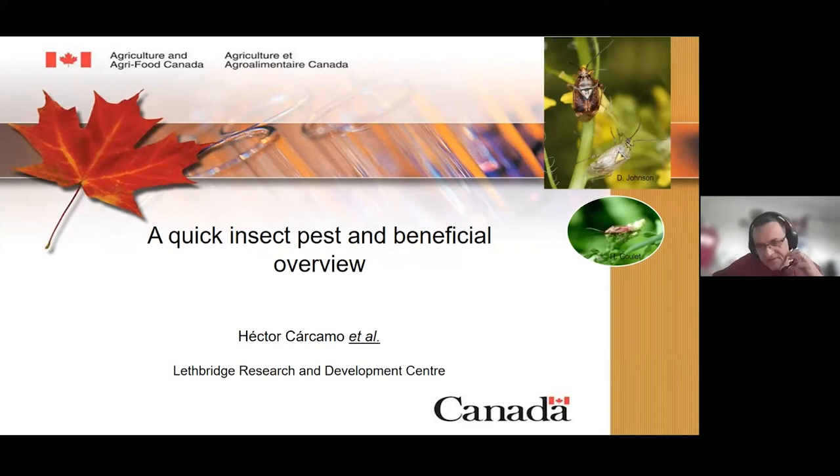Thank you. Good morning, everybody. First of all, thanks to the organizers for the privilege to be part of this panel, and thank you to everybody joining from around the prairies to listen to this information. I've got eight minutes, so I'm going to give you a very quick overview of the key pests I work on in terms of the bottom line messages.